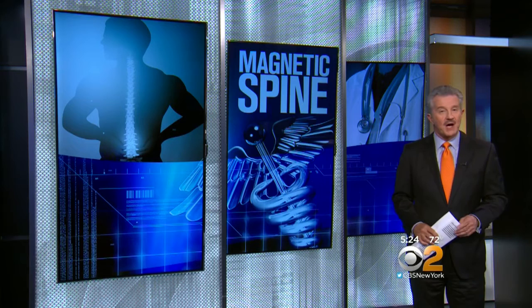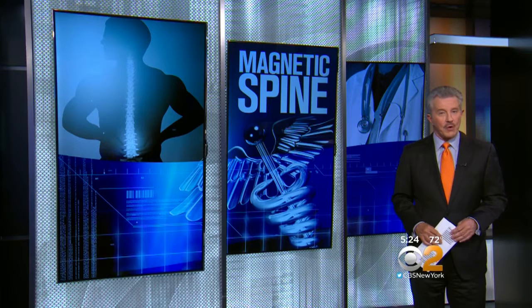That's right, Christine. Scoliosis is a curvature of the spine that's most common in teens. But if it happens in young children, spinal fusion surgery would stunt their growth, so doctors have to repeat the surgery many times until they reach their full height.